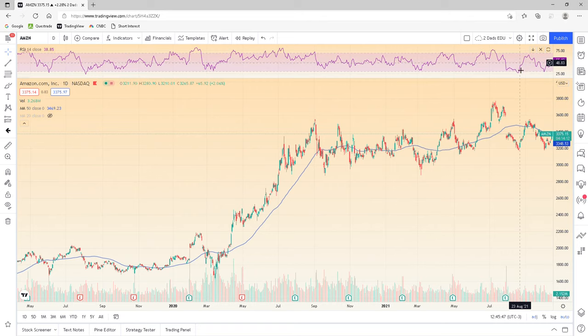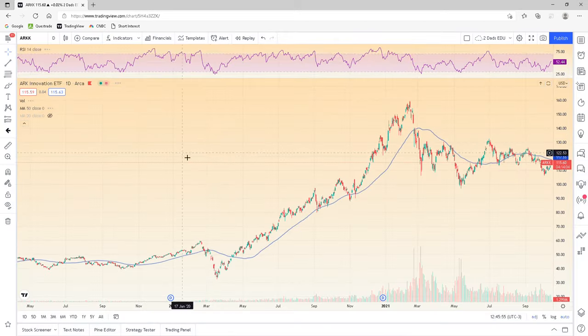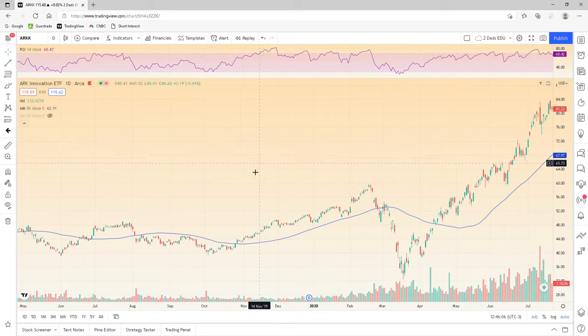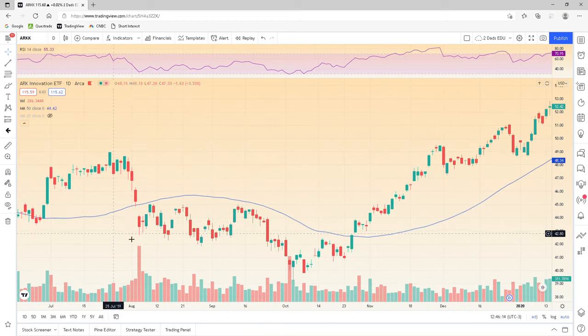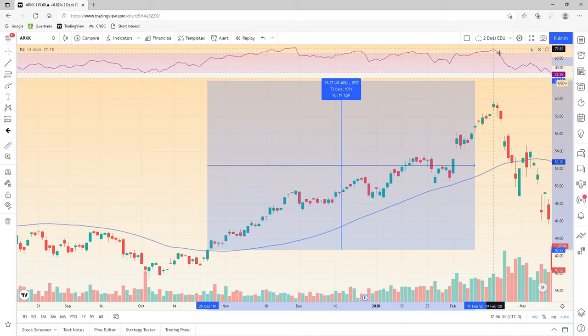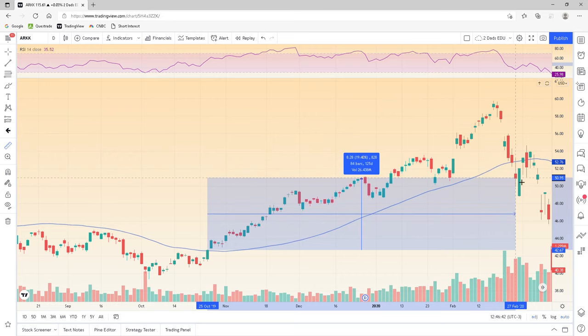Let's look at ARK — the ARK Fund run by Cathie Wood. We'll zoom out and start somewhere in mid-2019. We probably would have been out for all of this sideways action here. Here's our first run — probably would have got in just above the 50 and rolled it all the way up. The RSI is triggering here and it looks like a big gap, so I might have put the 20 on. But if I didn't, the exit may have been right here giving us 19.4% profit over about a couple of months.